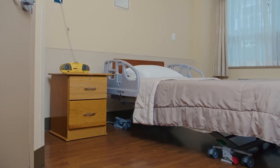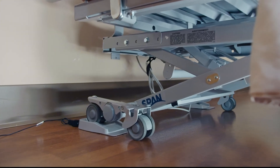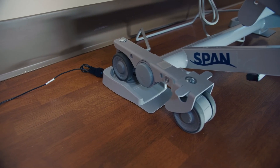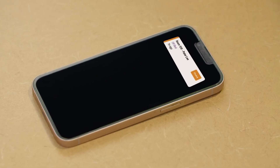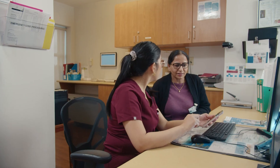SleepSense is a bed exit and sleep monitoring device. It also reports the heart and breathing rate of residents while they are in bed. The SleepSense device under the bed alerts staff when a resident gets out of bed or is about to get out of bed, reducing the risk of a fall.